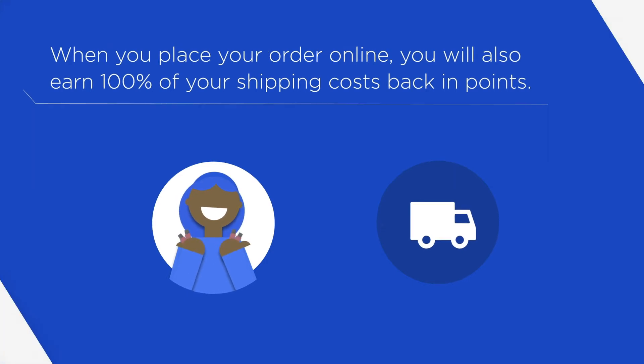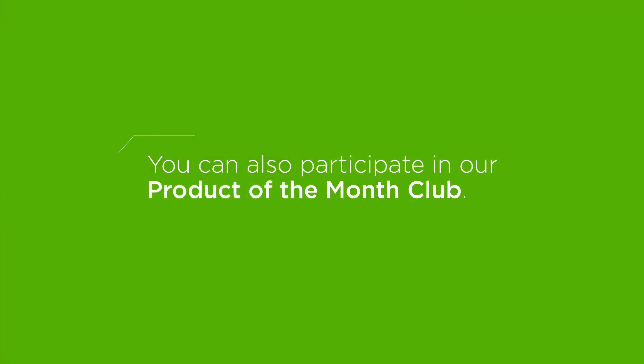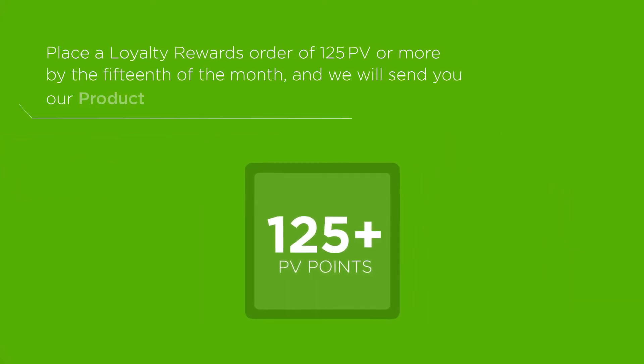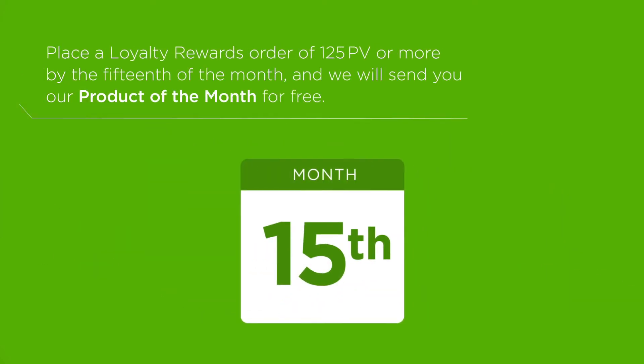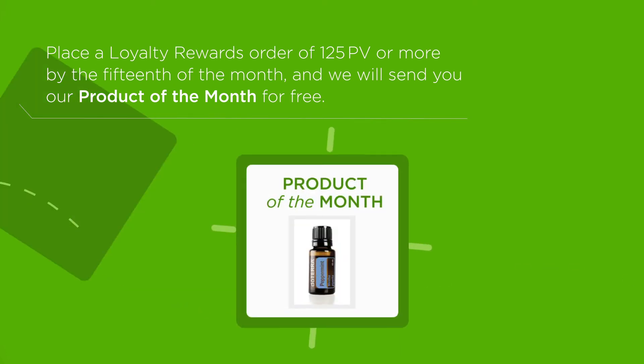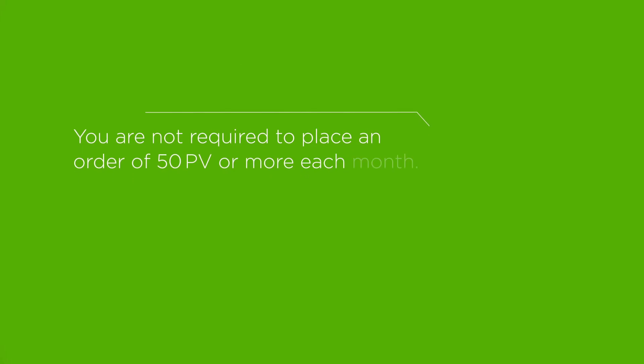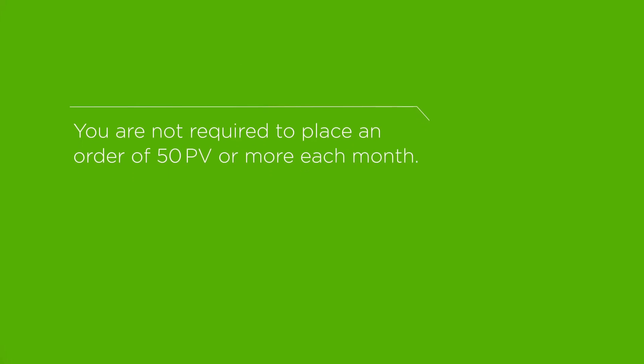The perks don't stop there. You can also participate in our Product of the Month Club. Place a Loyalty Rewards order with 125 or more PV by the 15th of the month, and we will send you our Product of the Month for free.